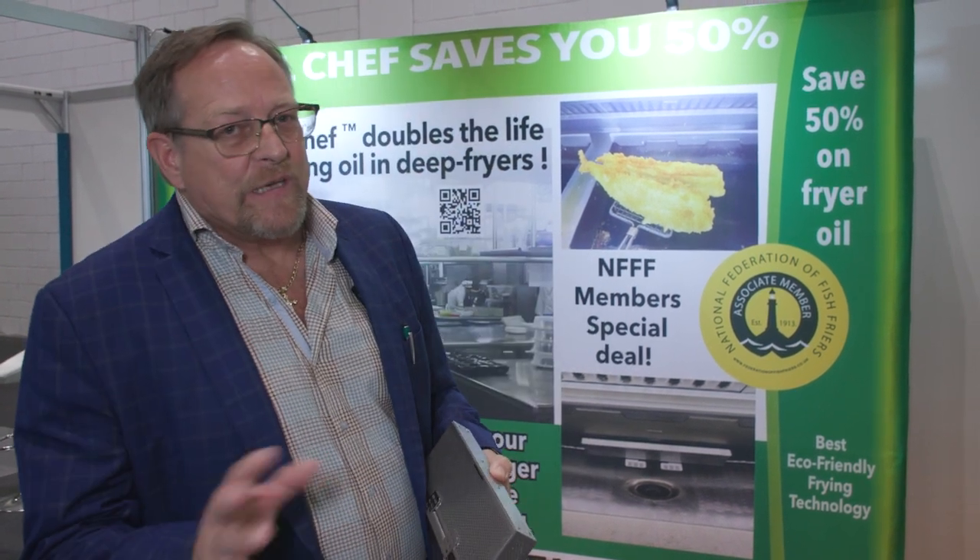And you know what, at the end of the day, if you only save 35, 40, or 50% of your monthly oil purchases for the next three years, it's not a bad day at the office.